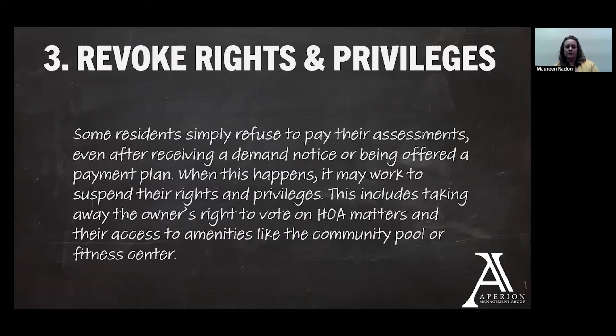An option available to almost all associations is to revoke rights and privileges. Depending on your association and the amenities you have, this may carry more weight. If you have a really attractive amenity like a pool, fitness center, or clubhouse that is HOA access-controlled, an option would be to revoke those privileges after you've given the owner a demand and notice to pay and noted that suspending their rights is something you plan to do if they continue not to pay. A lot of association documents refer to taking away their right to vote in HOA elections, but that doesn't tend to carry as much weight as locking them out of the pool, for example. The point being: we need assessments to maintain this amenity, and if you'd like to use it, we're going to need you to get caught up. This is a great conversation to have with our team to make sure it's built into your policies.